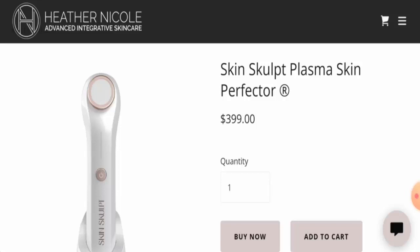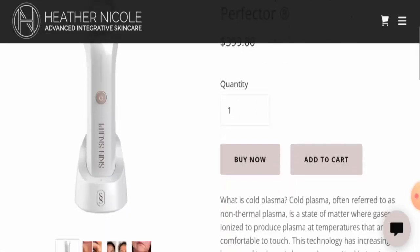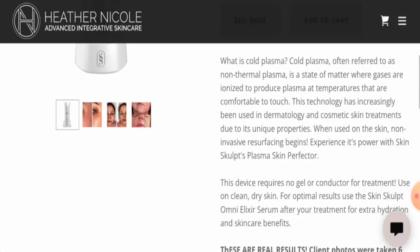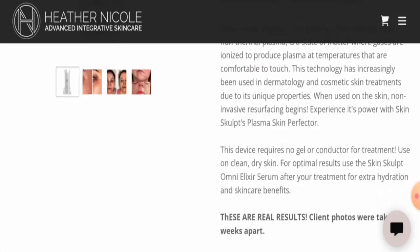First, we're going to talk about the product type. After checking this product, we found that this is a skincare device and the cost is $3.99. According to their claims, this product rejuvenates your skin, evens skin tone, tightens and firms your skin, and minimizes pores and blemishes.